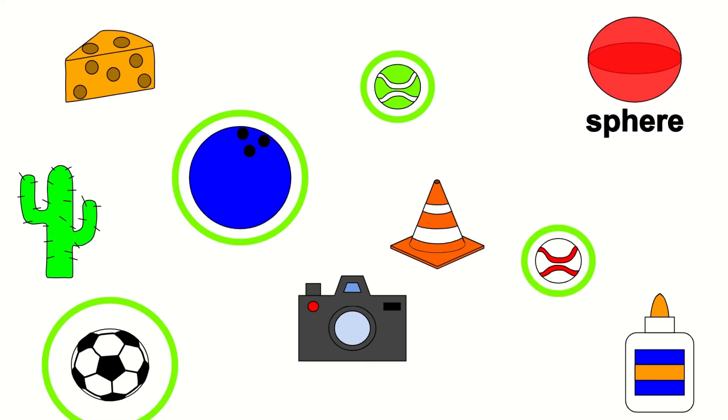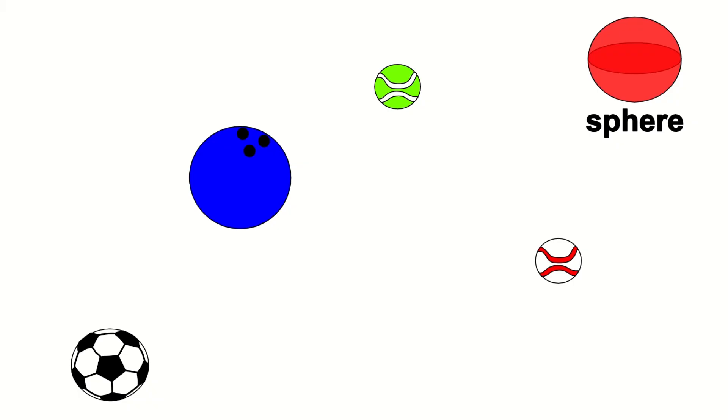The baseball is shaped like a sphere. We found all the things that are shaped like a sphere. See you next time!